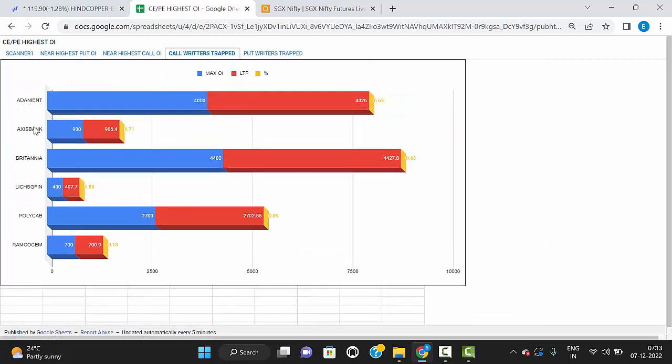Adani Enterprise, Axis Bank, Britannia, LIC Housing Finance, Polycap, and Ramco Cement — these stocks are in uptrend direction. Mainly Axis Bank, Britannia, LIC Housing Finance, and Adani Enterprise — all four of these stocks are in uptrend direction now.